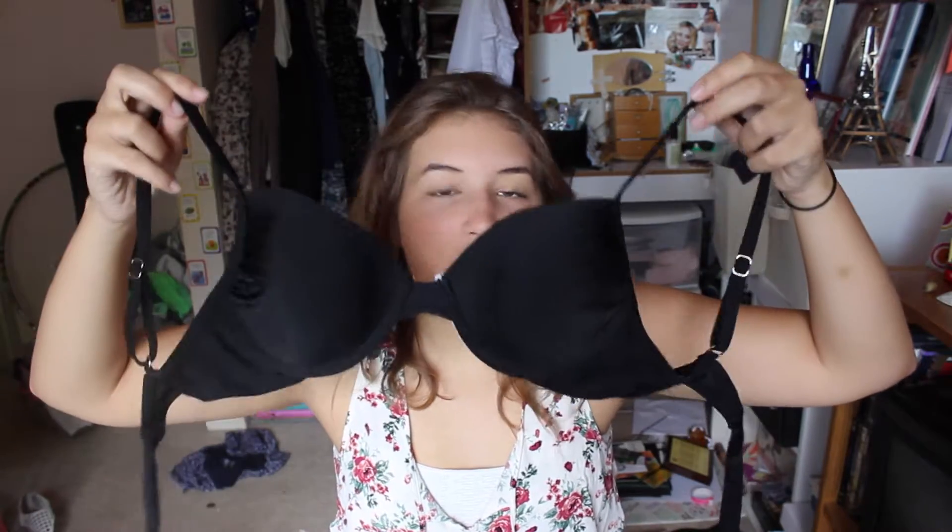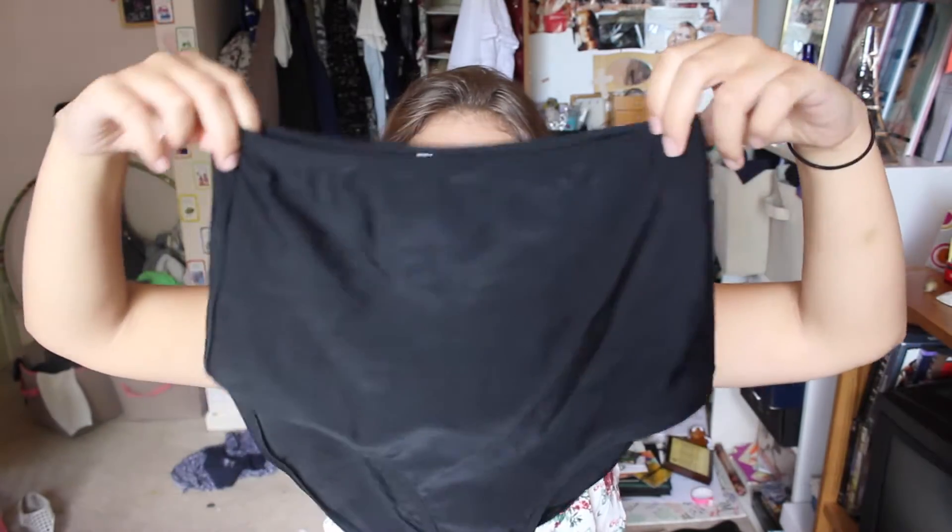The second bathing suit I absolutely love so much. When I wear it I feel like that picture of Marilyn Monroe when she's on the beach. It's a basic black top and I love the way it's shaped. These high-waisted bottoms look like major granny panties when I'm just holding them, but when I have this bathing suit on I feel like Marilyn Monroe.